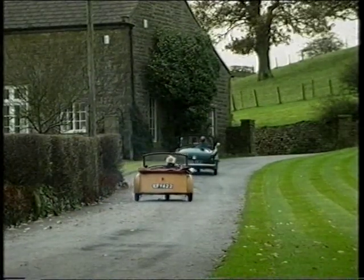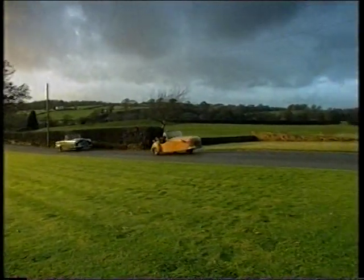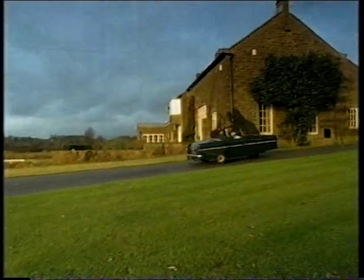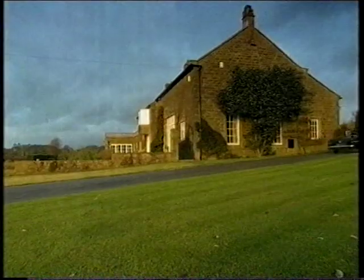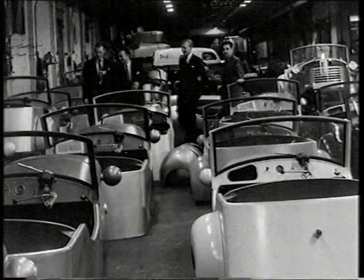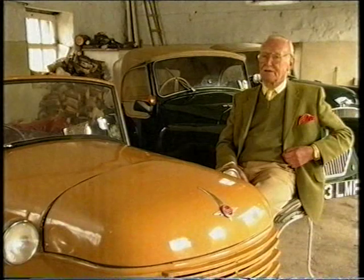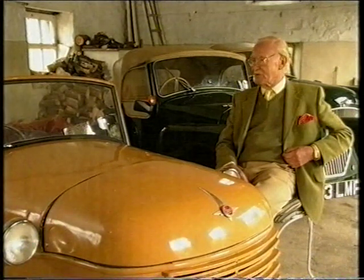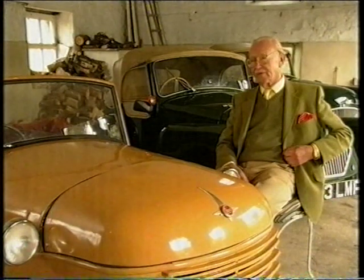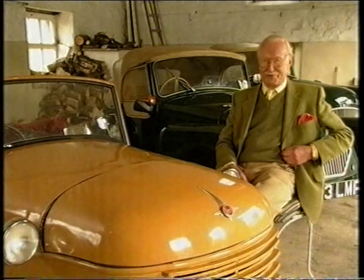Colonel Gray was swamped with orders and the car went into production, starting with around fifteen vehicles a week. By the first of June 1950, they'd made a thousand cars. To celebrate, he laid on barrels of beer in the factory and invited everybody for a drink at six o'clock. He was amused by one fellow who'd only joined that day, who sidled up with a tankard and said, 'This is a damn fine firm to work for' — clearly expecting that sort of treatment every day.